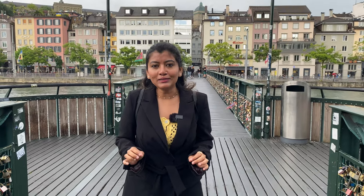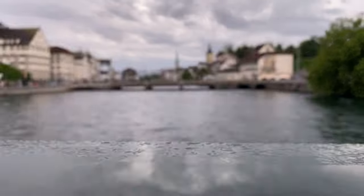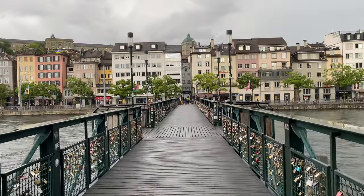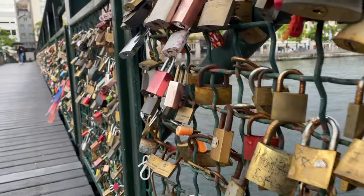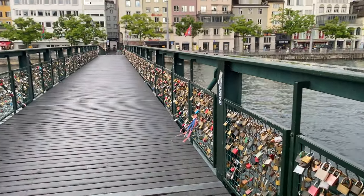In whichever European city you go, there is a high chance a river flows through the city centre with bridges where you'll see love locks. Here in Zurich I found one such bridge with so many locks, just like you see in Paris or many cities in Germany, where people put a lock as a symbol of their love. It's currently raining and there's no one on this bridge except me and Jayesh, so we have it to ourselves — and the city looks really amazing from here.